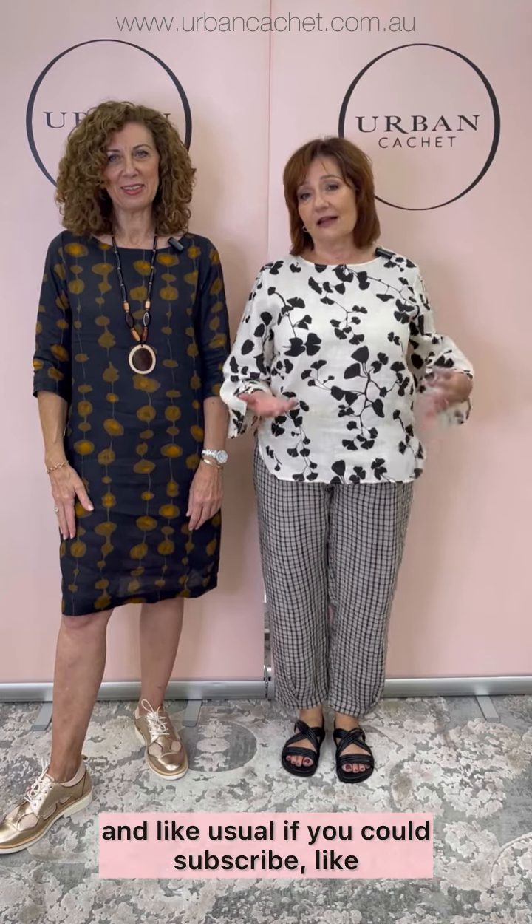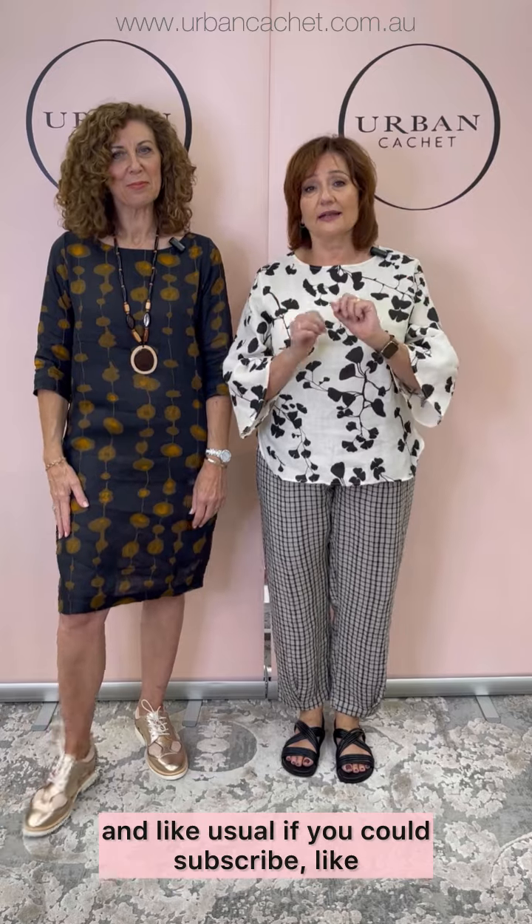Thank you very much. I'm hoping you enjoyed our Naturals show today. And as usual, if you could subscribe, like, and comment on any platform you're watching us on, it would be terrific. We hope you have a lovely start to autumn, and we will see you next week. Good to see you. Bye!